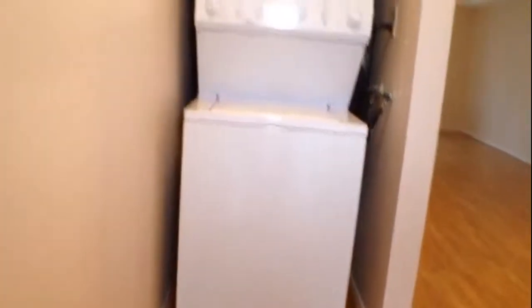We've entered through the front entrance, heading up the front steps, and at the top of the stairs we have our washer and dryer.